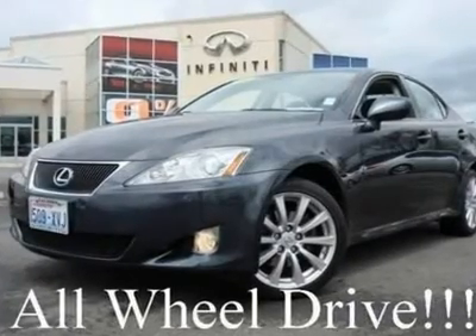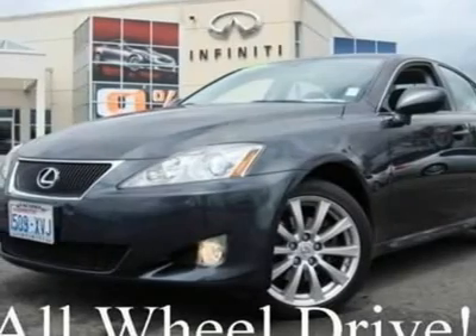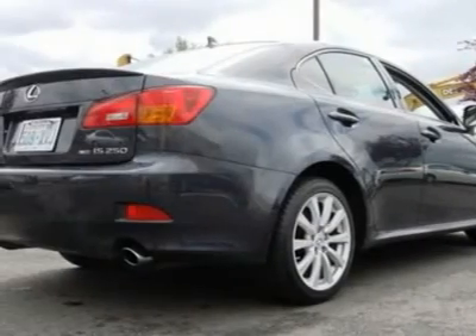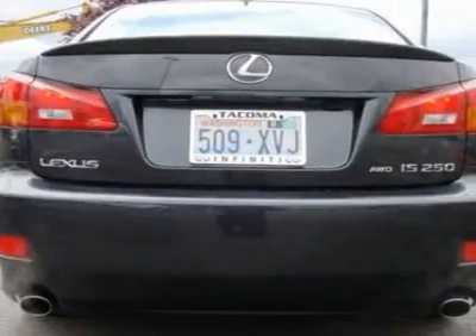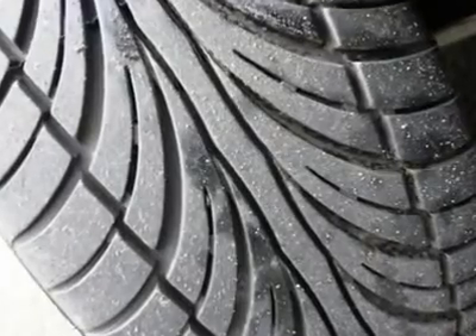All Wheel Drive, this IS250 looks gorgeous in graphite on black leather and is in excellent condition inside and out. It's been serviced and checked and a complimentary Carfax report is available — just click on the Carfax button. The IS250 is the perfect fusion of sports car and luxury automobile, combined into one drop-dead gorgeous package.